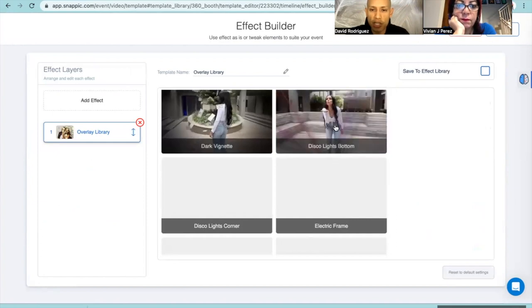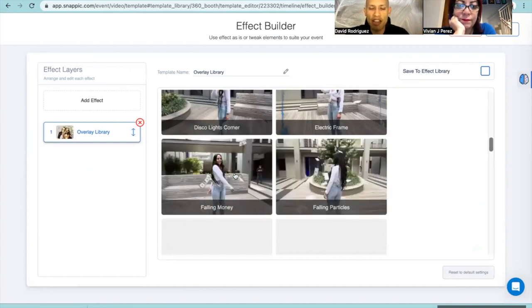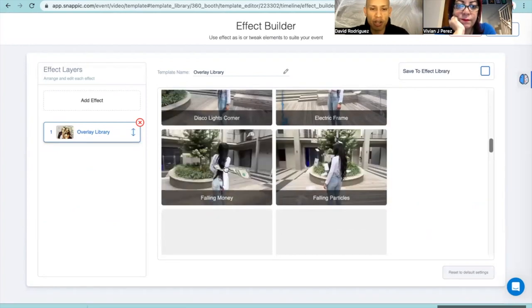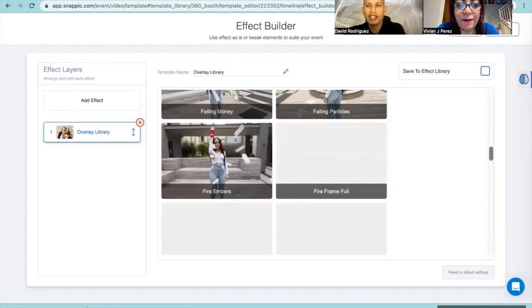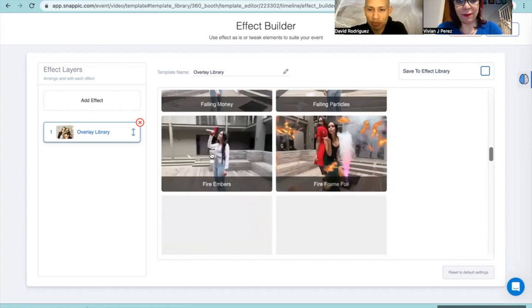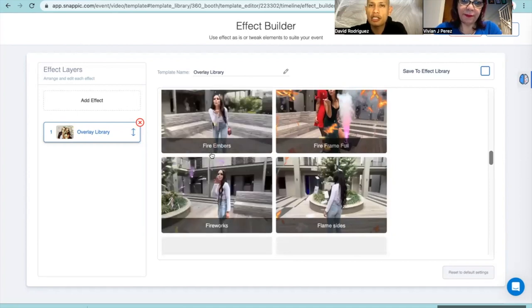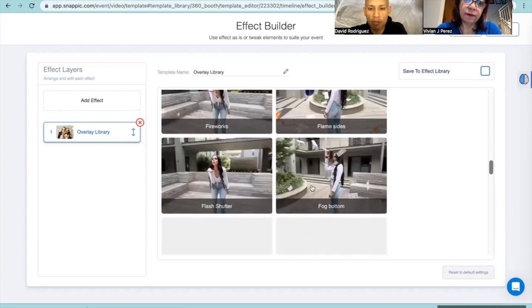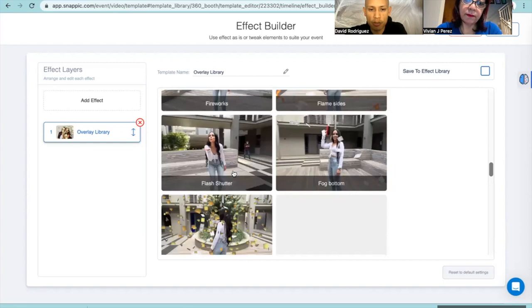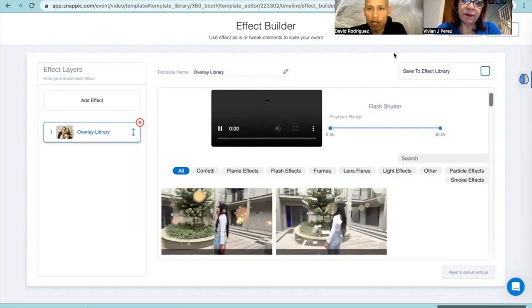The disco light looks pretty cool. Fallen money too - we can use fallen money just in case you don't have a money gun. Vivian says she does have a money gun and lasers but hasn't used them. If you end up at a venue where they don't allow fog machines, you can always use the smoke or fog effects from these videos. One thing I like is the flash shutter - I'll add that and hit save.